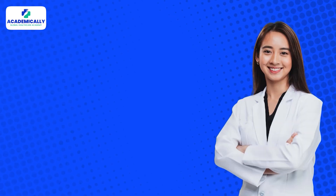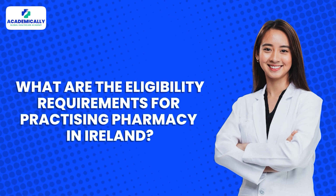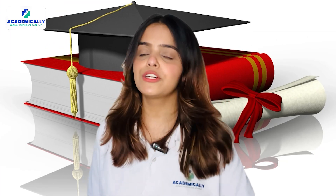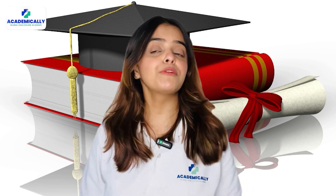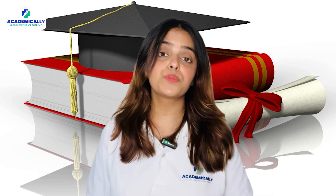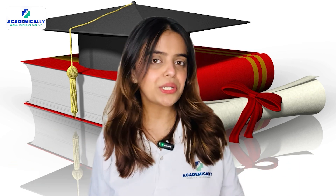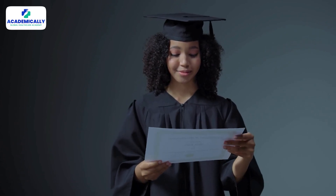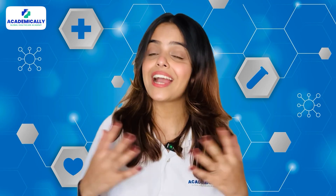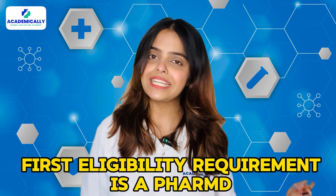What are the eligibility requirements for practicing pharmacy in Ireland? You should have a five-year pharmacy degree. The degree should be full-time and continuous. This means you will not be eligible if you did B-Pharm and M-Pharm, because in that case the five-year degree is not continuous. But if you have done PharmD, congratulations — you can consider Ireland as your career destination. So the first eligibility requirement is a PharmD.